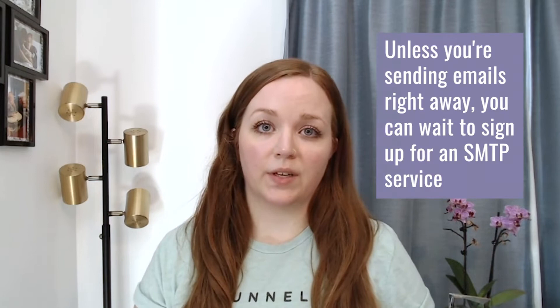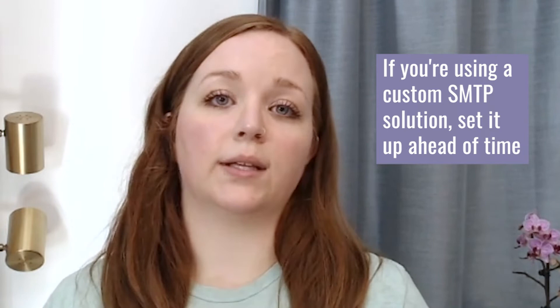So when do you need an SMTP service? You definitely don't need to sign up for one as soon as you open your FGFunnels account, unless you're going to be sending emails right away. If you're sending test emails, you may have some ability to do that without connecting an SMTP service, but once you hit a certain amount of sending, the system will trigger and say you don't have an SMTP connected. We recommend signing up once you're ready to go. The exception is if you're setting up a custom SMTP solution with a custom domain — we recommend getting that set up ahead of time so you can start a warmup sequence and ensure everything is ready when you're ready to send to your full list.